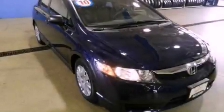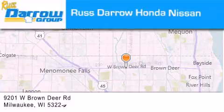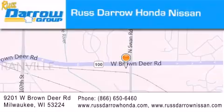Contact us today and schedule your opportunity to see this vehicle in person. Rastaro Honda Nissan Milwaukee is located at 9201 West Brown Deer Road in Milwaukee. Our goal is to exceed all of your expectations to ensure that you'll return for future visits. Experience the Daro difference.